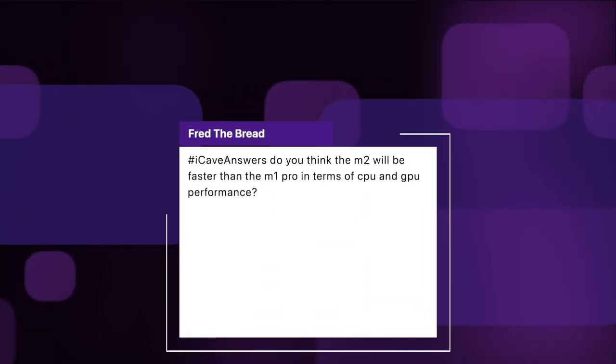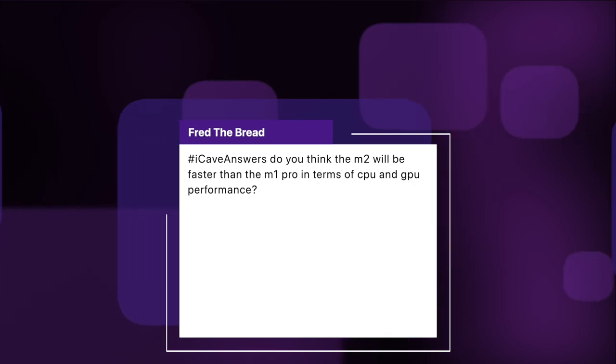Fred the Bread asks: do you think the M2 will be faster than the M1 Pro in terms of CPU and GPU performance? The M2 isn't designed to replace the M1 Pro or M1 Max — it's designed to sit as a replacement to the M1. So it's going to be quicker than the M1s, but not as fast as the Pro machines. The individual efficiency and performance cores inside the chip itself will be faster. It looks like the GPU is going up to about 10 cores, most likely — the base level Pro starts at 14-core GPUs. The individual cores will be slightly quicker, so it might be approaching what you get from the base level 14-core GPU and 8-core Pros, but it won't probably have quite as much performance.